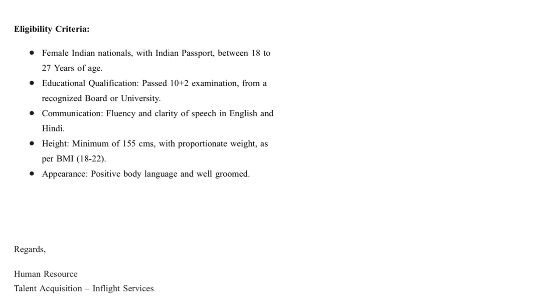The eligibility criteria: for cabin crew, age is 18 to 27 years, and 10+2 pass from a recognized board is mandatory. Minimum height is 155 centimeters and BMI should fall between 18 and 22. Good communication skills and being well-groomed are absolute requirements — especially in aviation.